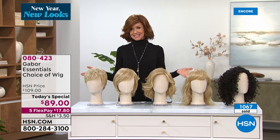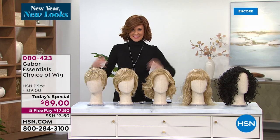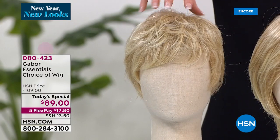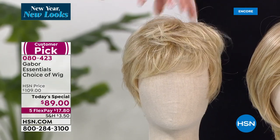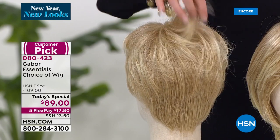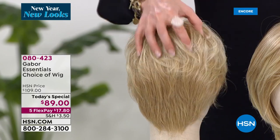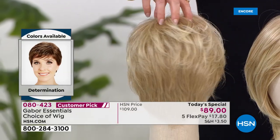All right — this is called the Determination. Short, cute, little choppy, really gorgeous cut. That's great for you if you want that shortcut. You don't want to have to go to the salon every three weeks in order to get that nice and trim and perfectly sleek. That's your Determination.